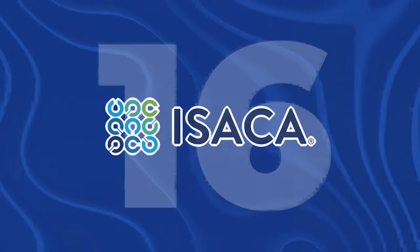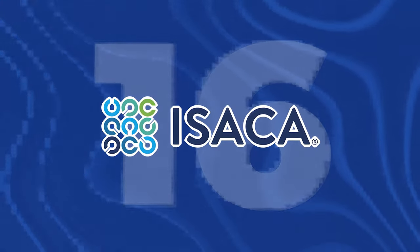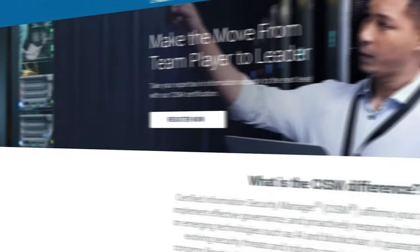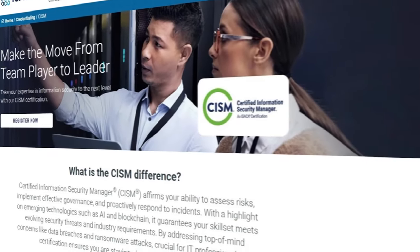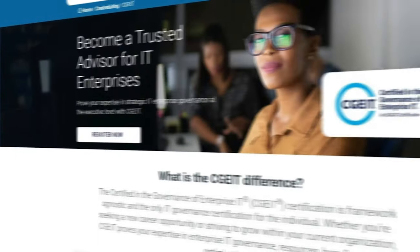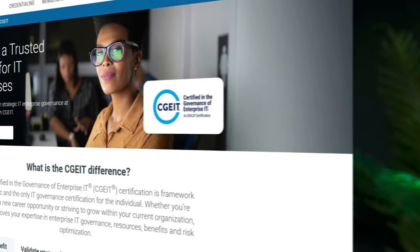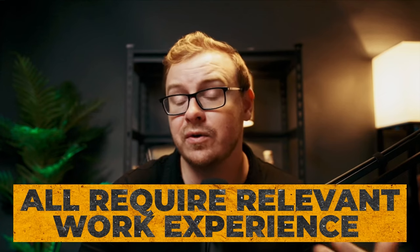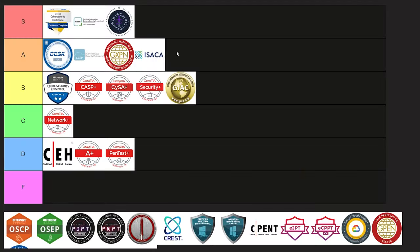Next is ISACA, the Information Systems Audit and Control Association, which has several certifications: CISA focuses on IT auditing, CISM is geared towards information security management, CRISC specializes in IT risk management, and CGEIT covers enterprise IT governance. All require relevant work experience and continuing professional education. These ones are super solid and very well-respected — I'm going to put them into A tier.